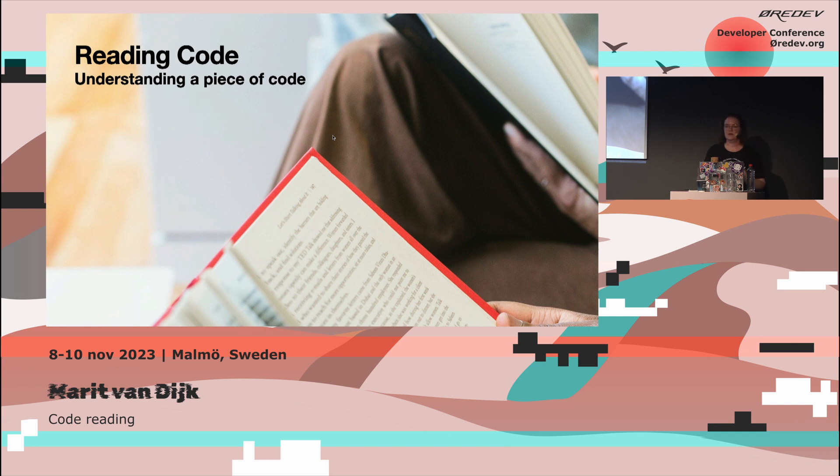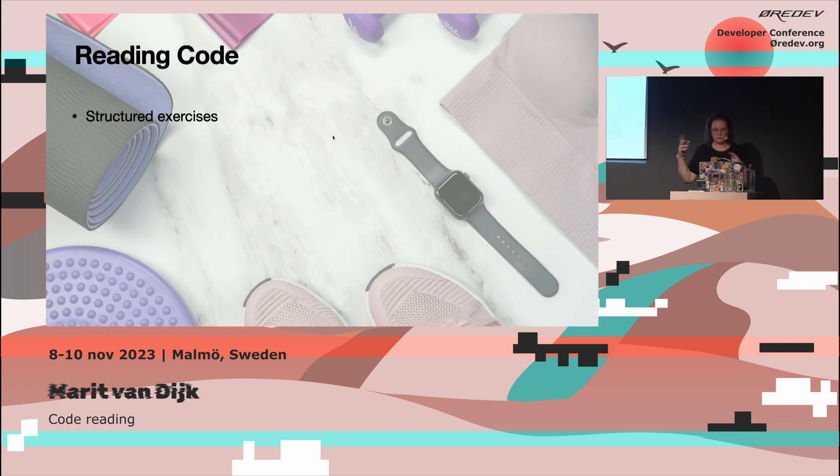Now that we know what might make reading code difficult, it helps to be more aware of how our brain works. If we're looking at a complicated piece of code, we can figure out which of these tools to use. Reading code has several dimensions, and if we're confronted with code and don't know where to start, we can go back to the structured exercises — they'll give us a way to start dealing with that piece of code and make it less scary.